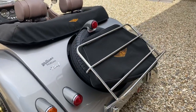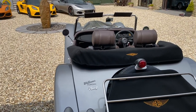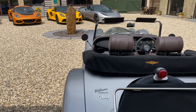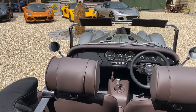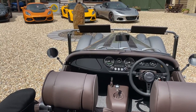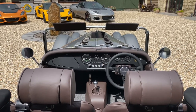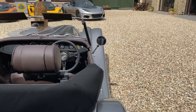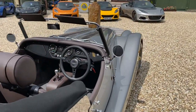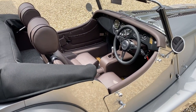You cannot get the Morgan Plus 4 in traditional ladder chassis form any longer, which makes this one car that you could put in your collection that is going to appreciate in value over the next few years. All enquiries please contact Williams Automobiles — Morgan dealers for over 20 years. We have the largest selection of new and used cars in the country. Please give us a call or visit our website.